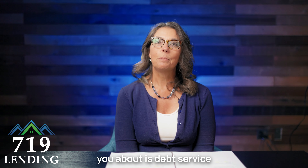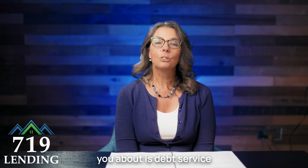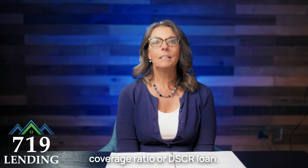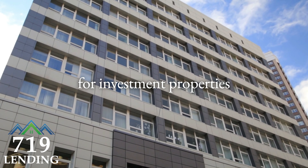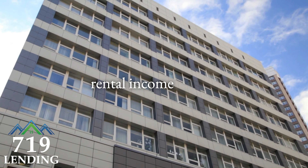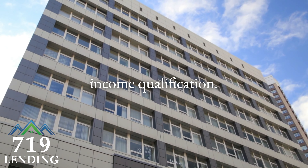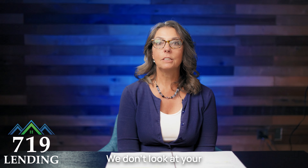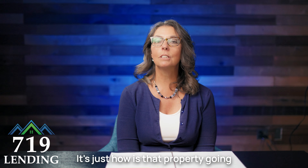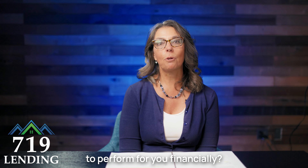The last one I want to tell you about is the debt service coverage ratio, or DSCR loan. This loan is specifically for investment properties and utilizes the projected rental income for income qualification. No tax returns are needed, and we don't look at your debt-to-income ratio at all — it's just about how that property is going to perform for you financially.